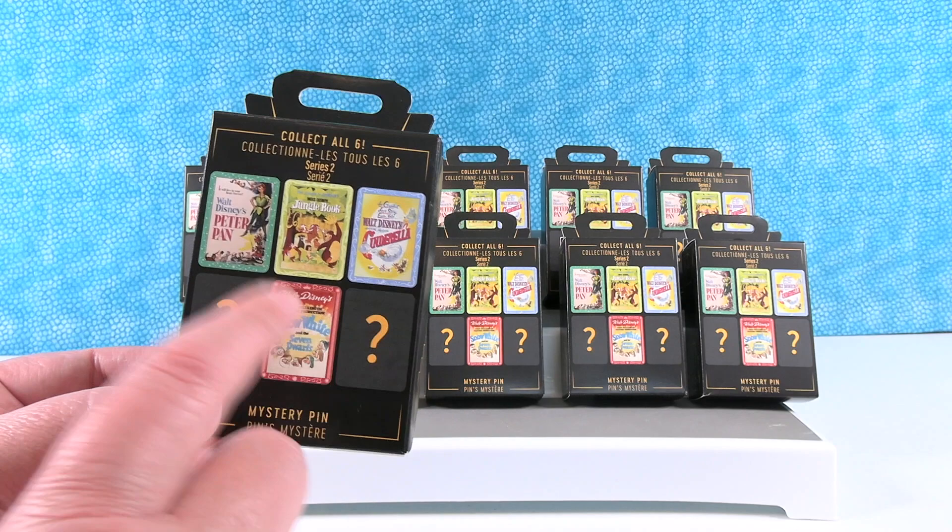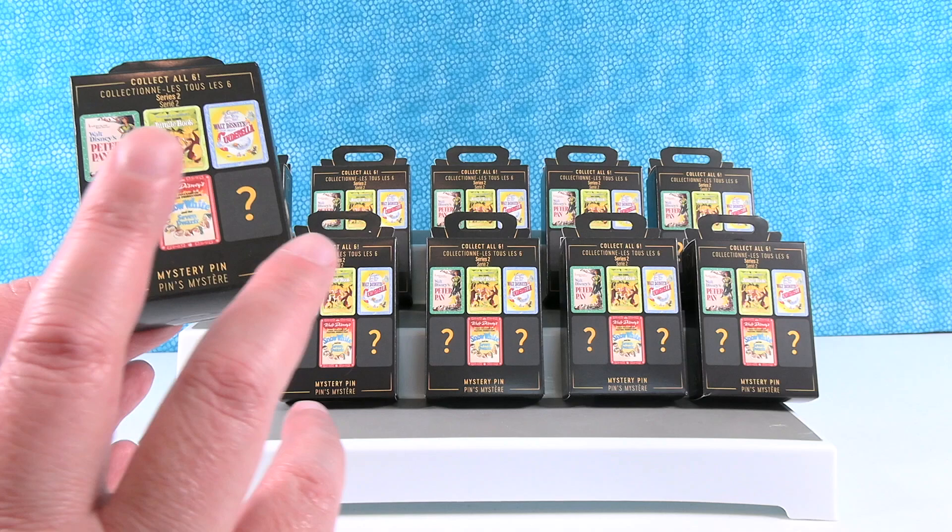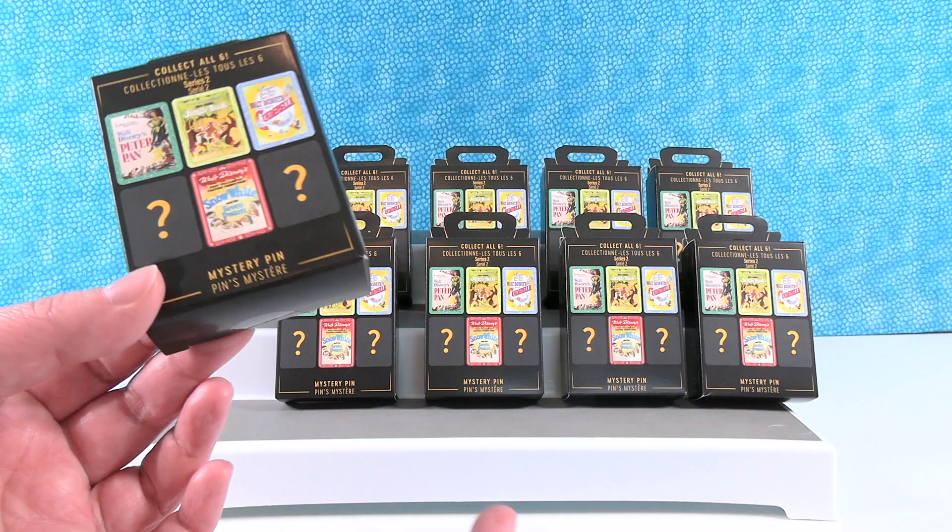On the front here you can see Peter Pan, Jungle Book, Cinderella, and Snow White. And then there's gonna be two mysteries. So these are more of the classic versions. Series 1 was more of the modern classic — some of them were from the 90s and stuff.